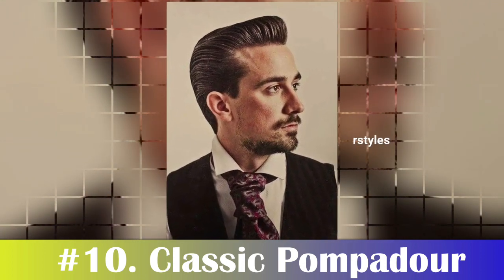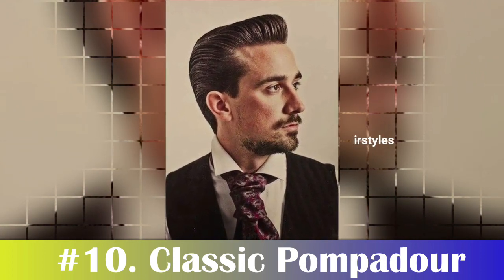Number 10: Classic Pompadour. The classic pompadour is a hairstyle that's timeless and perfect for men with heart-shaped faces. It involves sweeping the hair back from the forehead and combing it up to create a luxurious, voluminous look.